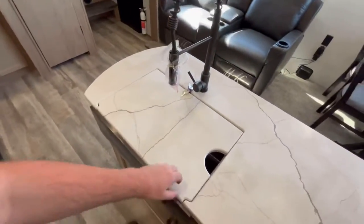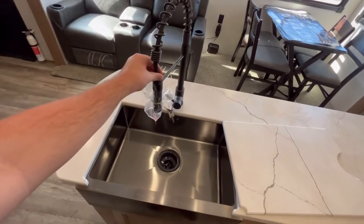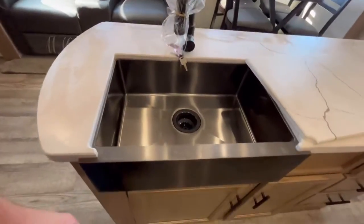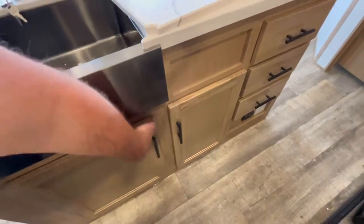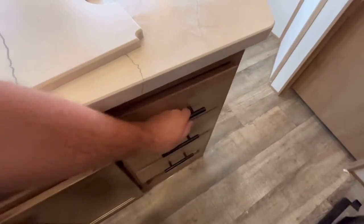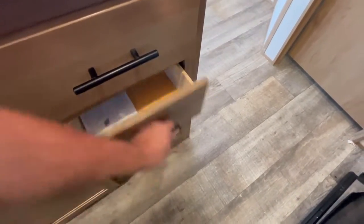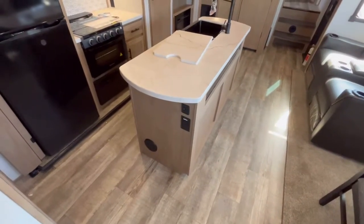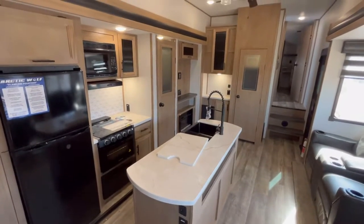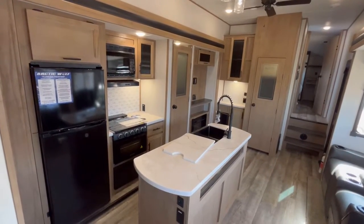On your island, one of the things I really love is the sink offset — it's a one-piece farm-style sink with a pull-down sprayer faucet. You're going to have great storage underneath for a trash can or similar. And you've got three full-extension plywood box ball-bearing drawer-guided drawers; the top one has a silverware divider. There are also household and USB outlets here so you can plug in a griddle if you want. I think this is one of the best kitchens I've seen in a bunkhouse fifth wheel.